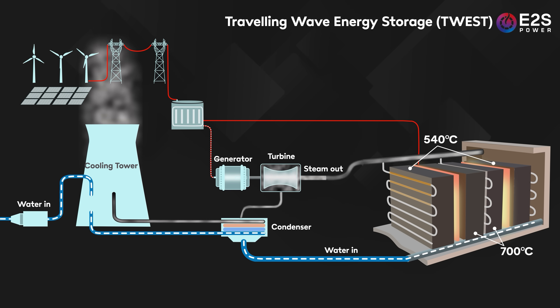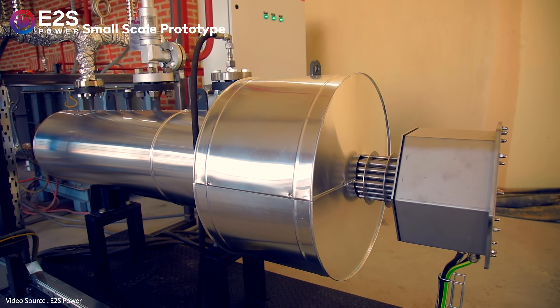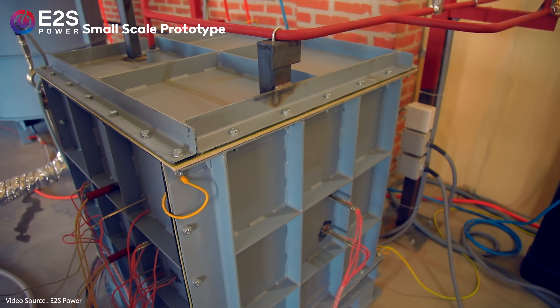A typical E2S thermal energy setup can deliver constant steam at turbine temperature for four hours or longer, which means it could go a long way towards smoothing out the duck curve we looked at earlier. It just needs electricity — ideally from excess wind and solar generation during the middle part of the day — and water to produce the steam. There are no separate heat exchangers, working fluids, or compressors. The whole thing is dead simple, and because it's a modular drop-in system it can be tailored to fit perfectly with whatever existing infrastructure each power plant currently has.